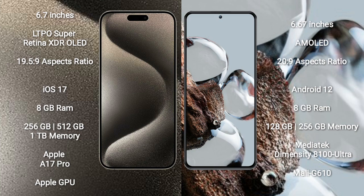iPhone 15 Pro Max comes with 8GB RAM and 256GB, 512GB, or 1TB internal storage, with an Apple A17 Pro processor and Apple GPU.